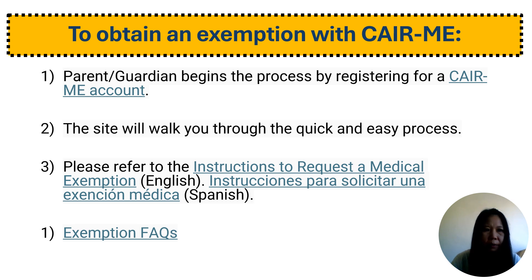To obtain a medical exemption, parents or guardians start by registering for a KME account. The site will guide you through a quick and easy process. Please assist parents with the KME website link and instructions upon request. Instructions for obtaining medical exemptions are currently available in English and Spanish. This slide includes a hyperlink to the exemption FAQs.